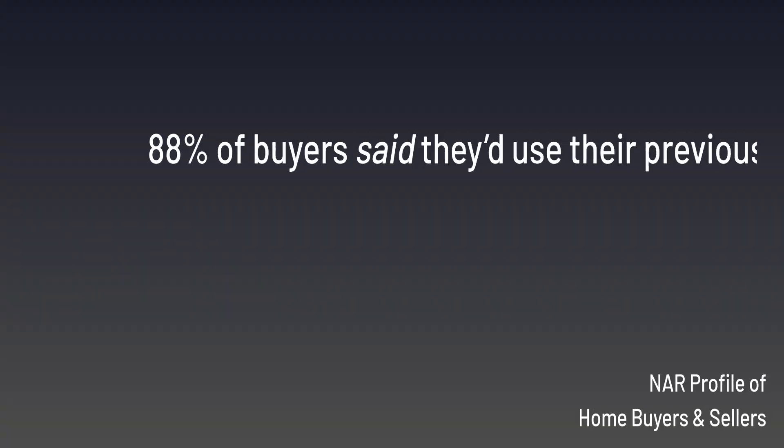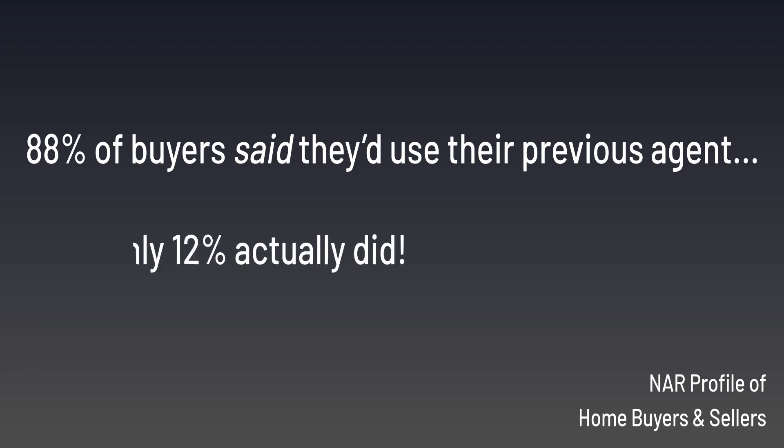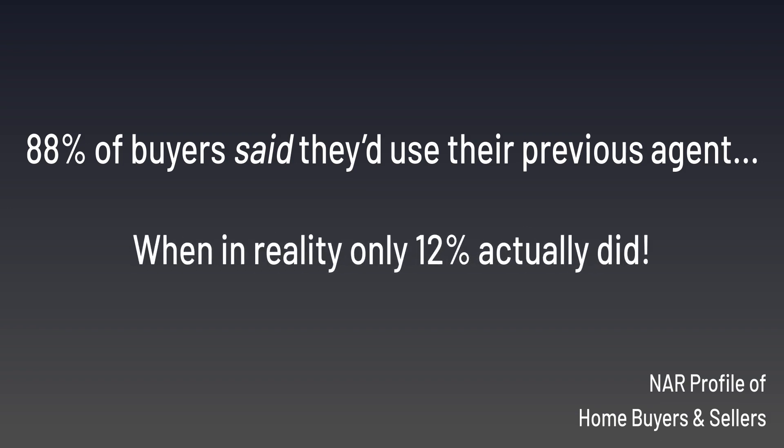One way to automate communication is by staying top of mind with your clients by sending anniversary reminders, birthday email templates, or buyer anniversaries. Now, this all becomes important because, according to the NAR profile of home buyers and sellers, 88% of buyers said they'd use their previous agent the next time they went searching for a home, when in reality only 12% actually did. So staying top of mind for your clients, both past and present, is imperative for a real estate professional.